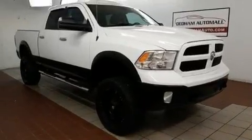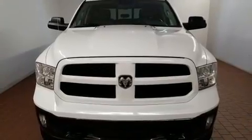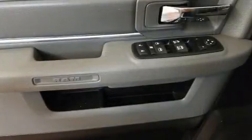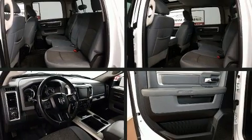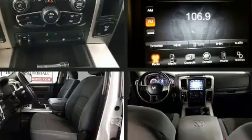Passenger security is always assured thanks to various safety features such as head curtain airbags, front side impact airbags, traction control, brake assist, ignition disabling, and four-wheel disc brakes with ABS. Electronic stability control stands out as a technologically savvy innovation keeping you better connected to the road.